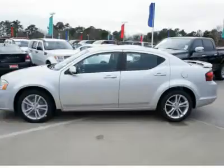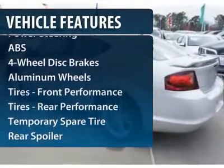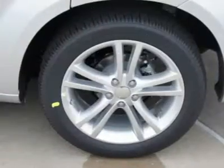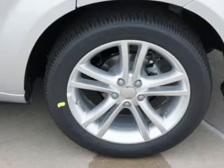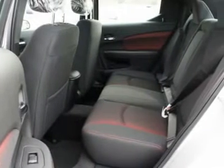Here are some of this vehicle's great options: steering wheel audio controls, anti-lock braking system, traction control, air conditioning, power steering, adjustable steering wheel, aluminum wheels, keyless entry, floor mats, cruise control.